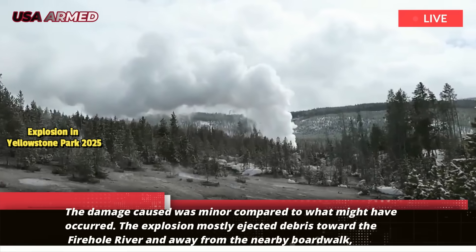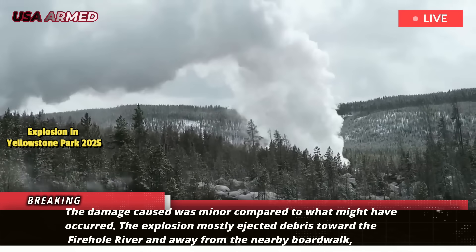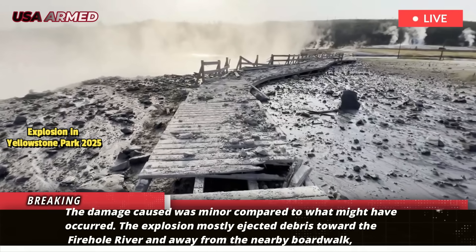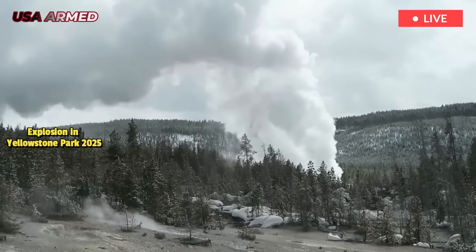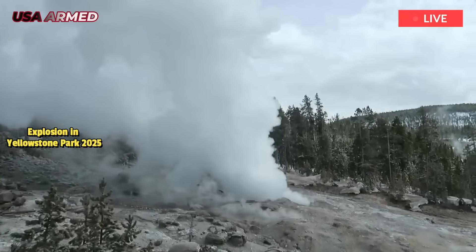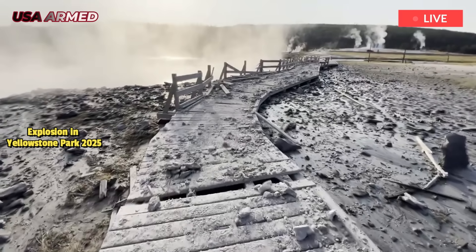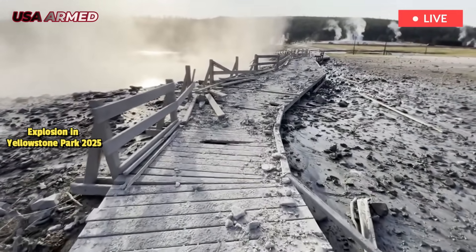The damage caused was minor compared to what might have occurred. The explosion mostly ejected debris toward the Firehole River and away from the nearby boardwalk, where tourists were standing at the time of the eruption. The largest rock confirmed to have been ejected weighed several hundred pounds but fell far from visitors, Poland wrote.